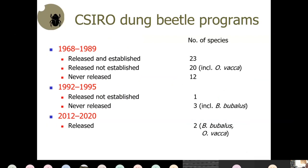The CSIRO dung beetle program had three phases. The first was very large and long, bringing in 23 species. Importantly, less than half of the beetles we brought in were successfully established. Some were bred in the laboratory and released into the field but never established, and others were never released at all — an enormous amount of money wasted because we failed to understand the biology of these beetles sufficiently.